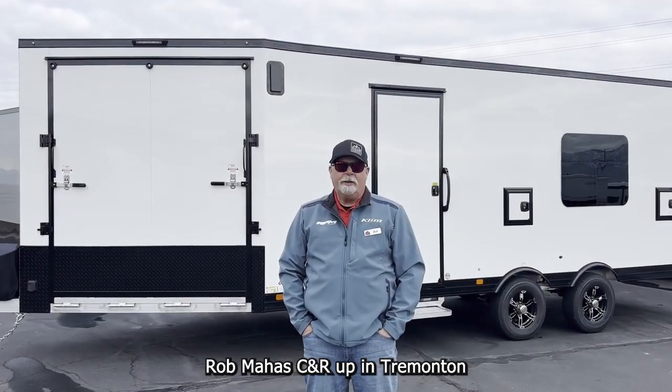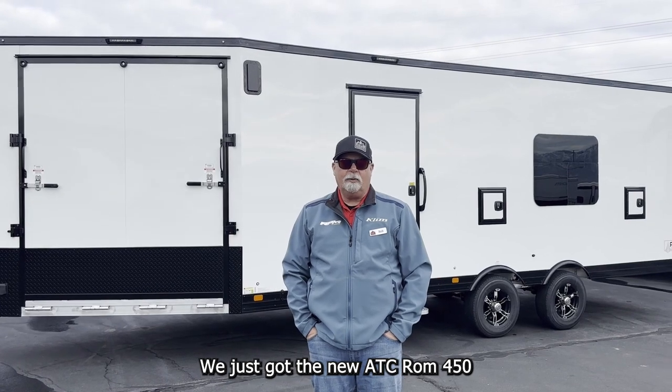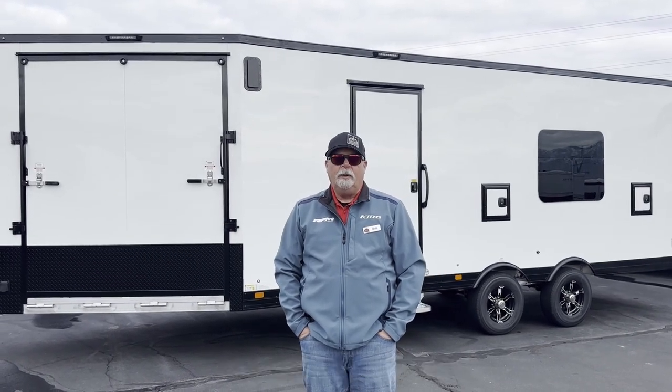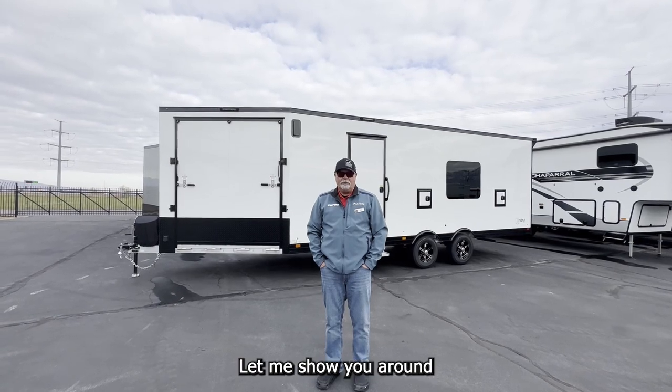Hi guys, Rob Mahas, CNR up in Tremont. We are excited — we just got the new ATC Rome 450. We've got them in every color, all the goodies. Let me show you around.